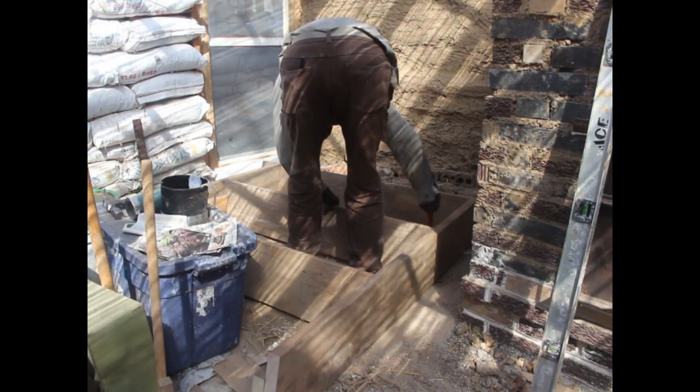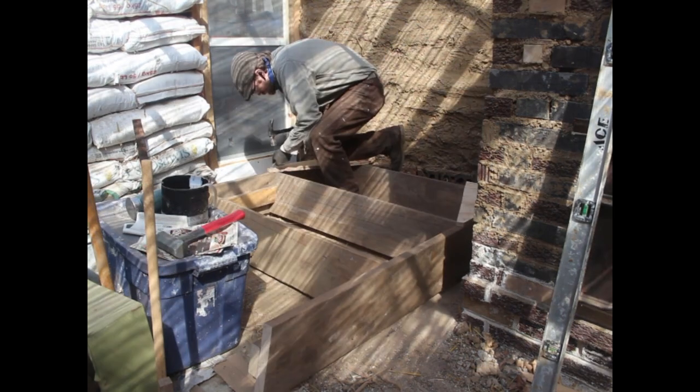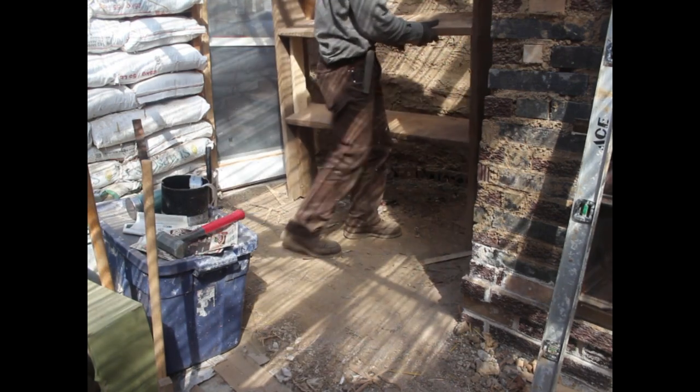Now I have a shelf to put all my starts on so I can get them out of the house, because they're kind of crowding the back window and Lauren would like to have her dining area back.